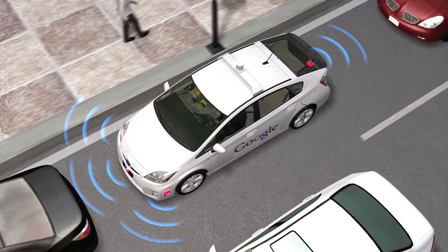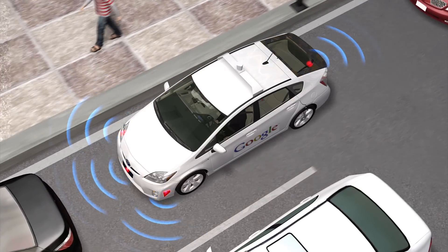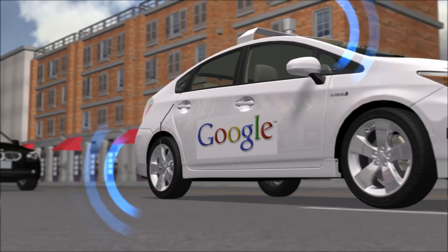Four front and rear mounted radars measure distances and help to control the vehicle's speed, while a rear-wheel mounted sensor measures lateral movement and determines the vehicle's map position.